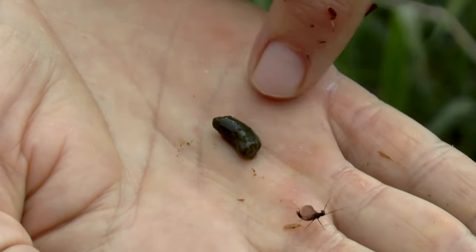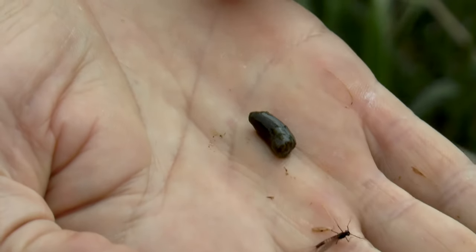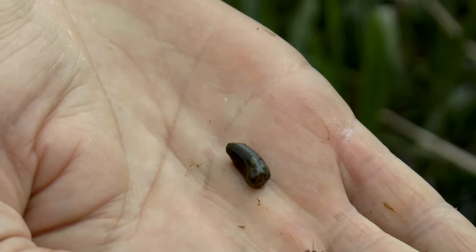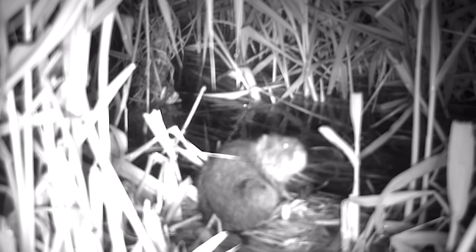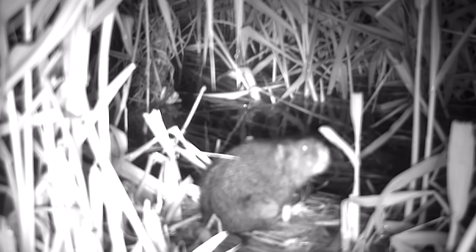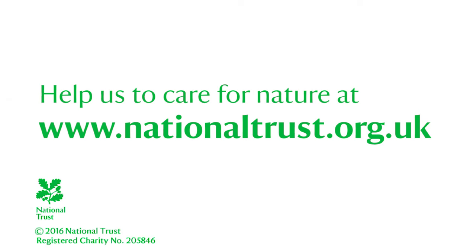Water vole droppings are like guinea pig poo. Rat droppings are very similar but have a pointy end to them, so if it's like guinea pig poo it's more likely to be water voles than rat droppings. We're very lucky to have them on the upper reaches of the Kennet. I think they're fantastic little animals. We should be doing everything we can to protect them.